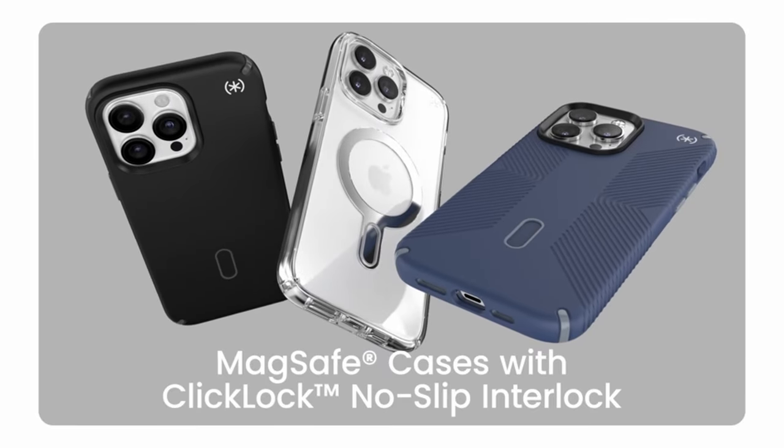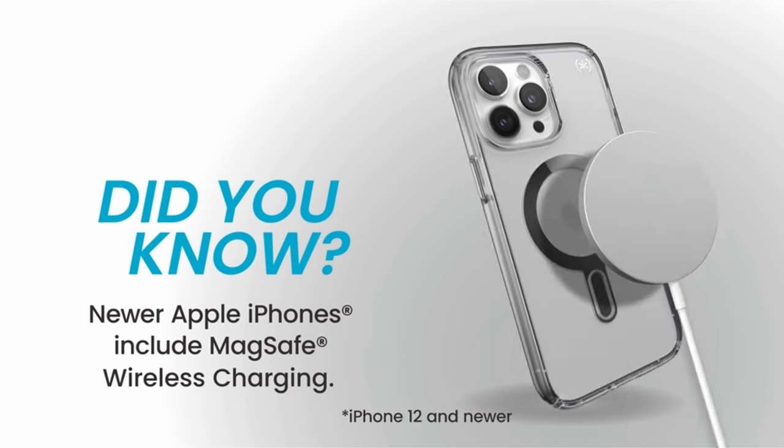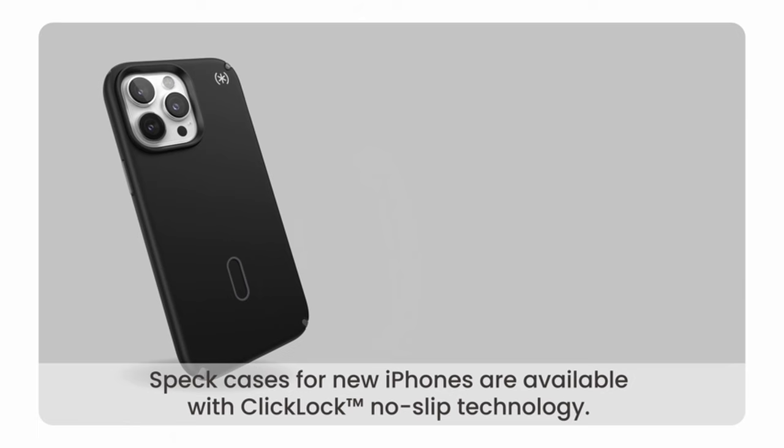Hi, welcome to the All Cases channel. In this video we are going to talk about the top 6 best iPhone 15 Pro Max protection cases without bulkiness you can buy.